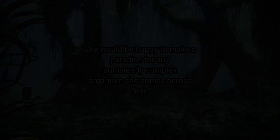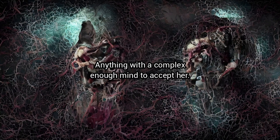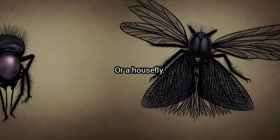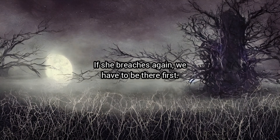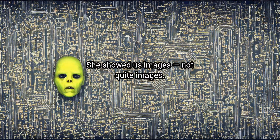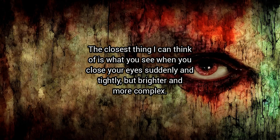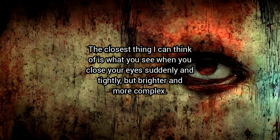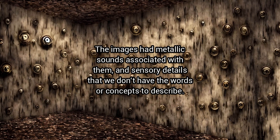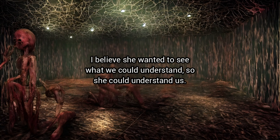"Listen — she wants to remake the world into a paradise. A paradise filtered through her own alien understanding of paradise, but still a paradise designed for us, for humanity. She would be happy to make a paradise for any sufficiently complex organism she comes across first — anything with a complex enough mind to accept her. Say, a dog, or a house fly. If she breaches again, we have to be there first. She showed us images — not quite images. I can see them in my head, but they're not pictures. The closest thing I can think of is what you see when you close your eyes suddenly and tightly, but brighter and more complex. The images had metallic sounds associated with them, and sensory details that we don't have the words or concepts to describe. The whole effect felt like words of some kind. I believe she wanted to see what we could understand, so she could understand us. She didn't have time to finish analyzing us. I don't know what would have happened if she had."